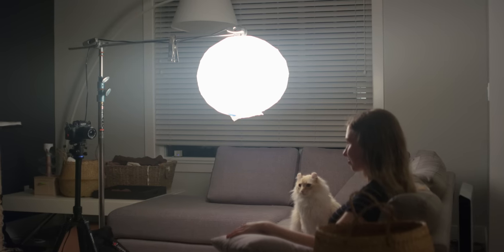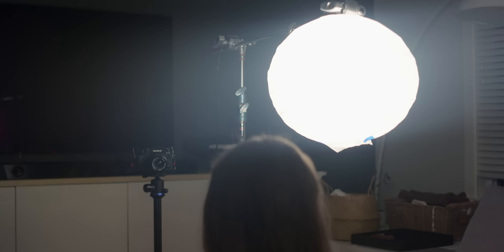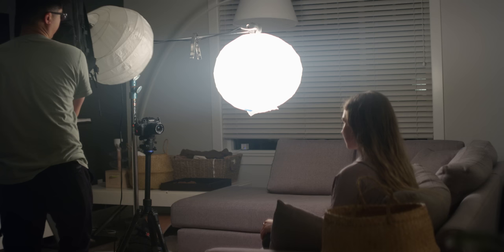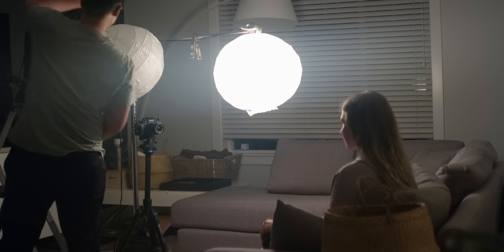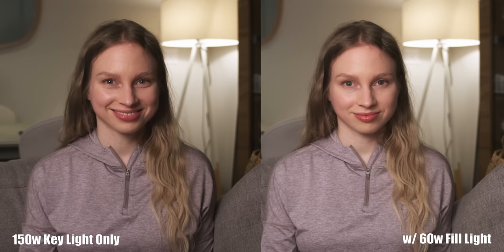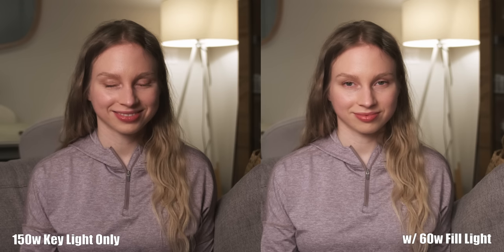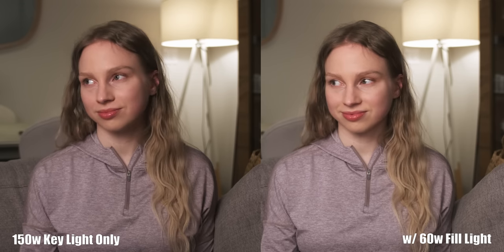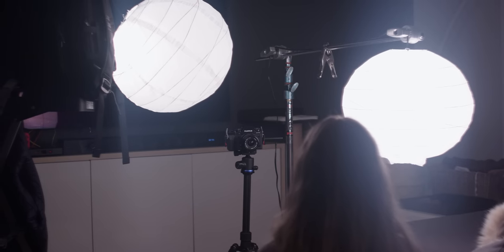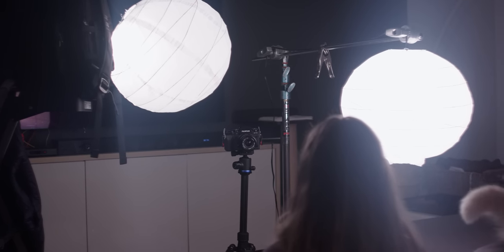For placement of the lights, start with the 150 watt china ball set at about a 45 degree angle — this gives you a nice soft diffused key. Then for your fill light, place it behind the front of the camera. Here's a comparison of both side by side: key light by itself, and then with the fill light. If you want even less contrast on the face, move the fill light past camera a little bit for a more even look. Feel free to experiment and find something you like.